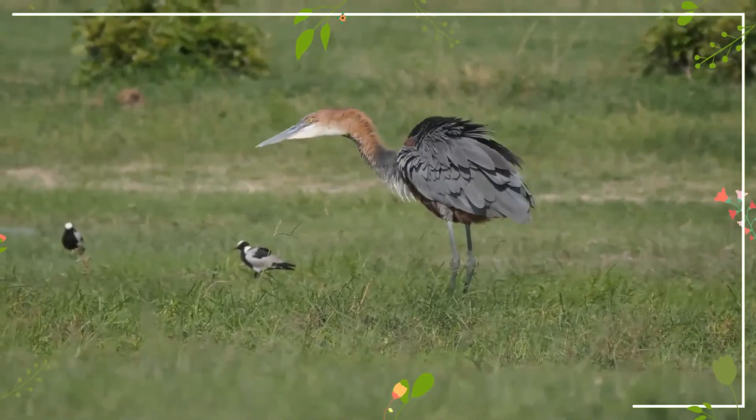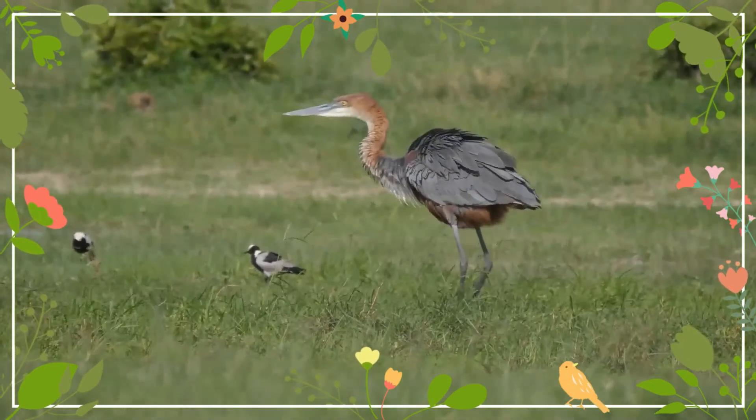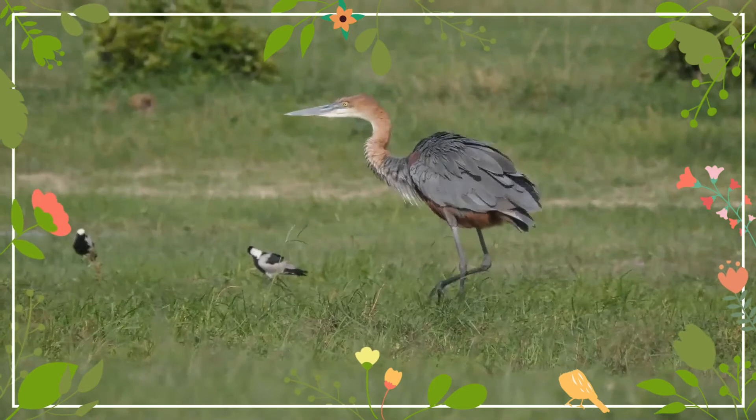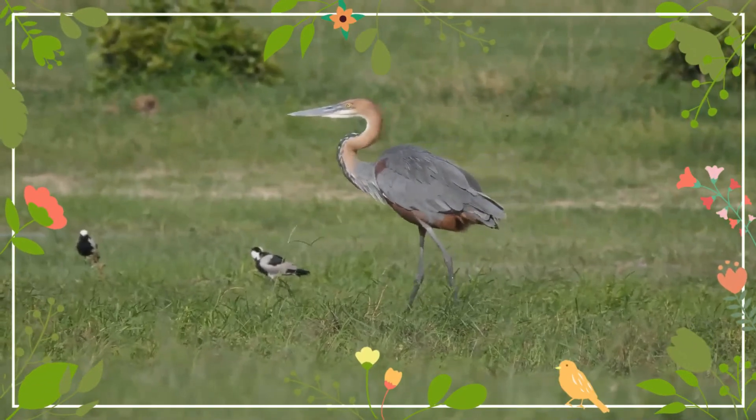Due to their large size, this species' trio is sometimes referred to as the giant herons. Goliath herons are solitary foragers and are highly territorial towards other goliaths entering their feeding territories.